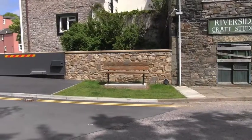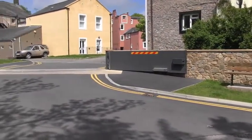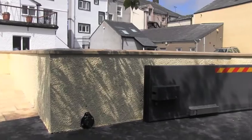This is the Market Street area of Cockermouth. In this area we've installed a flood wall. We've got a twin flood gate which meets in the middle, and we also have a rendered wall to match the existing properties.